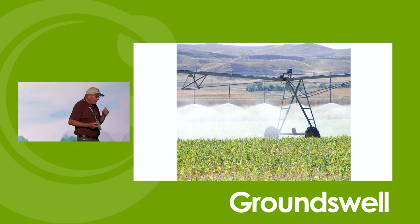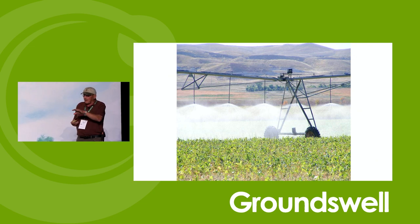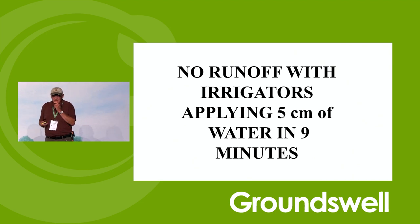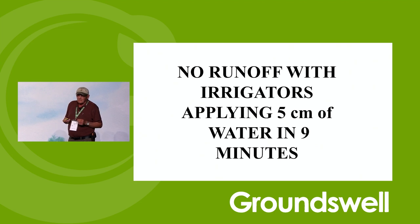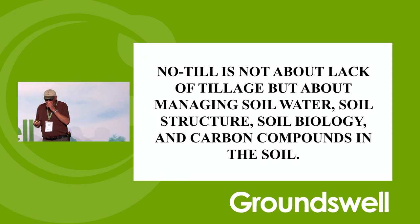We now put on two inches or five centimeters of water in nine minutes — and no runoff. If you come and visit in the summer, we'll walk behind those irrigators and you won't get your feet muddy. No-till is not about lack of tillage but about managing your soil water, the soil structure, the soil biology, and carbon compounds in the soil. That's what it's all about.